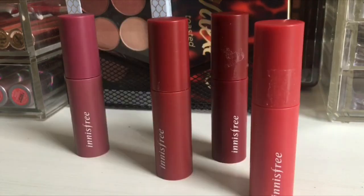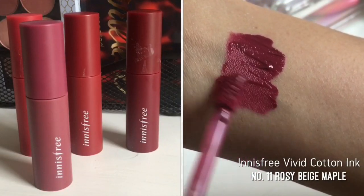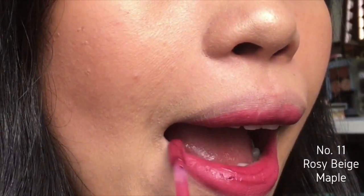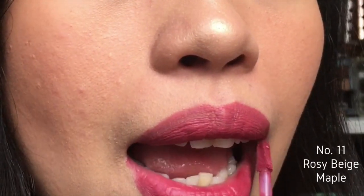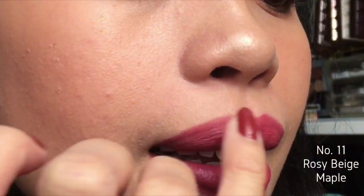Hello everyone, today I'm going to talk about my Innisfree Vivid Cotton Ink review. I have four shades. The first shade is number 11 Rosy Beige Maple, which is a pretty pink purpley kind of shade for me. I really like this shade during winter and autumn. I only got four shades since shade number 12 was sold out when I was ordering. These are their new collection for autumn 2018, releasing shades 11 to 15 — darker shades for the autumn/winter time.